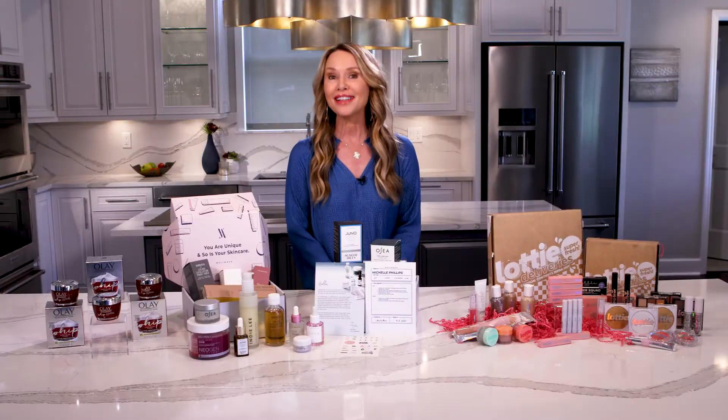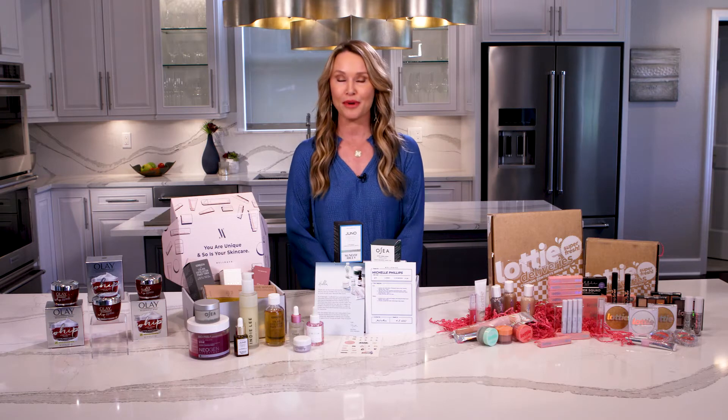Just as you shed the layers when the temperatures rise, it's important to lighten up by leaving behind the heavy-duty skincare products. Here are a few ideas to help you build the perfect beauty routine for spring.